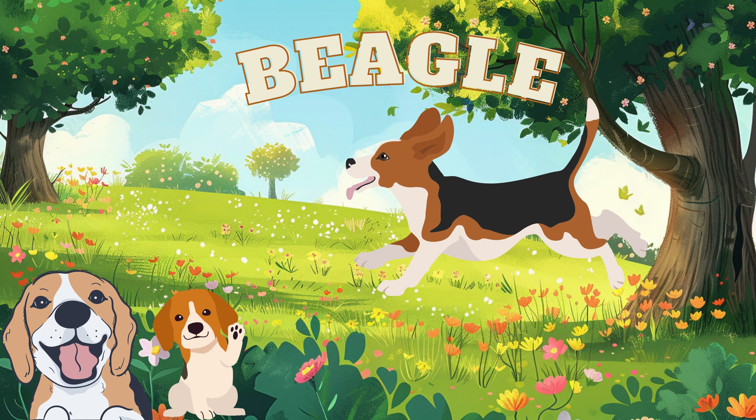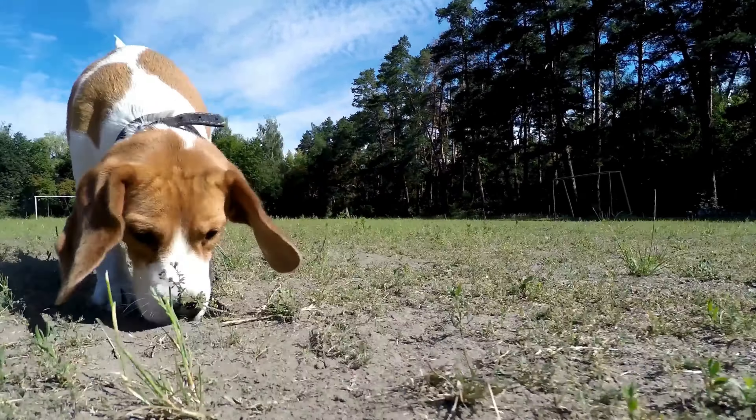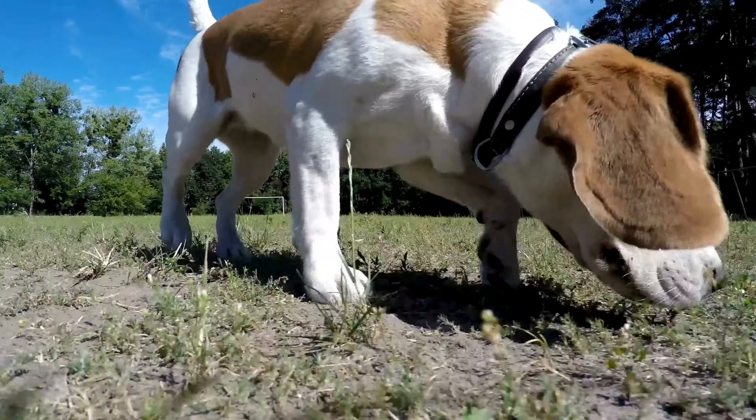Here comes the beagle. Beagles are often used as sniffer dogs — they help the police.